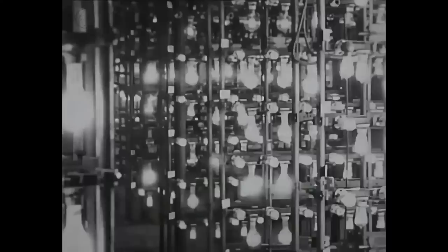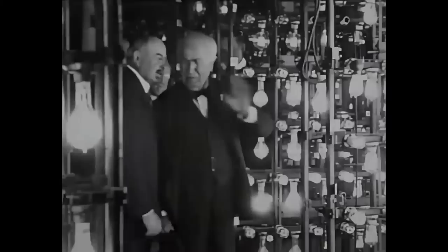Meanwhile, Thomas Edison — here seen in his old age — had started experimenting in America in 1877. Backed by a lot of money and a dedicated team at his laboratory, he developed a similar light bulb within two years.